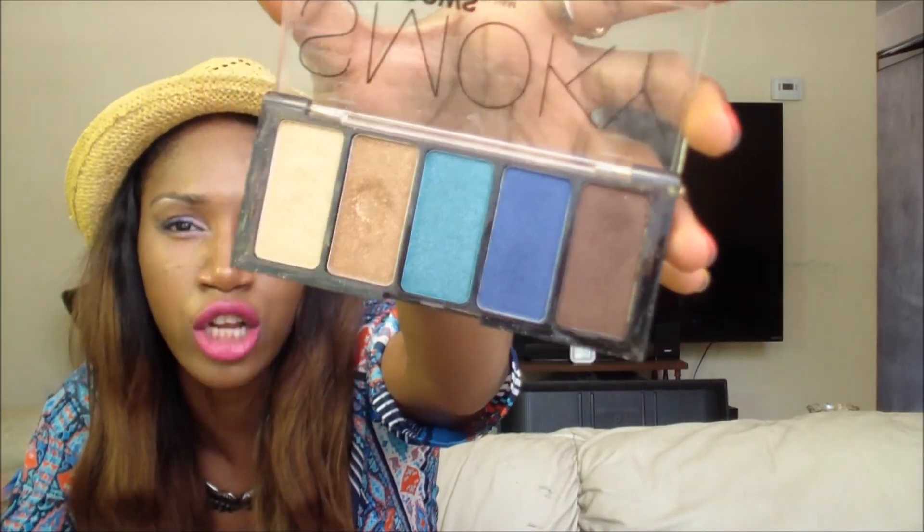The next item is my smokey palette eyeshadows from H&M — I really love this palette. First of all it's cheap, and second the colors are really good. Right now I'm using the blue color and I really like it. It's like three dollars, so definitely check it out.